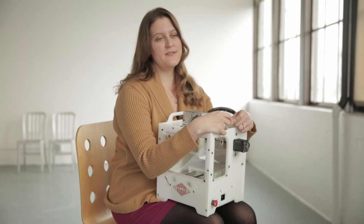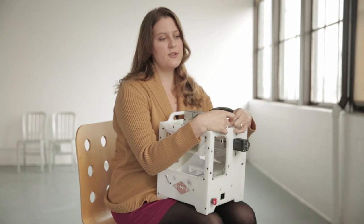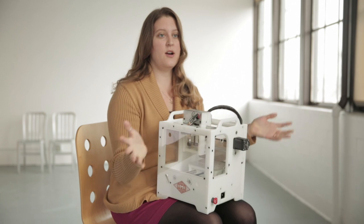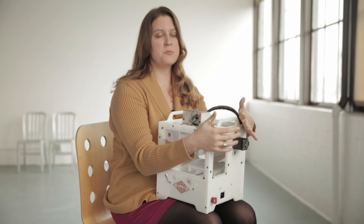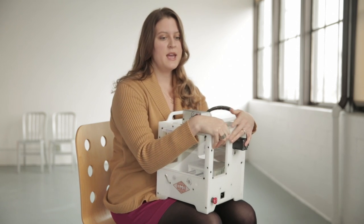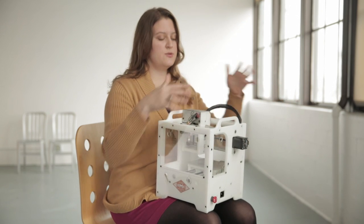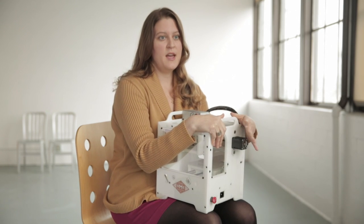Now we're to the point where we're manufacturing these machines in a local California company. I really love to daydream about this — there's no technological reason why machines with these capabilities can't be in everyone's homes, and there's no reason that people can't have their own small manufacturing businesses. They just need the right tools — whether it's tools for doing textiles, tools for doing 3D milling, or laser cutters. All of those tools should be inexpensive and everywhere.